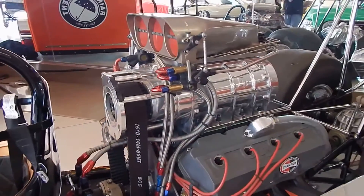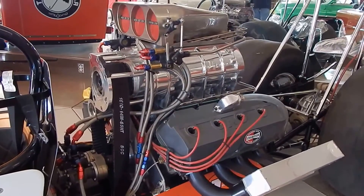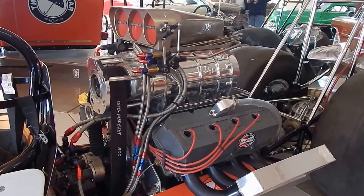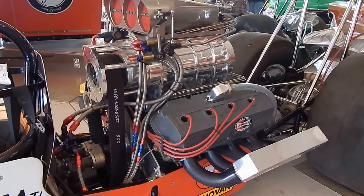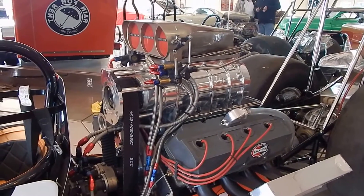Tell me about the engine. The engine's a 426. It was built by Jim Schubert. We have the car now where it runs on alcohol because it originally would only run on nitro. So we have one of the fuel pumps blocked off because we don't need it to run on alcohol.